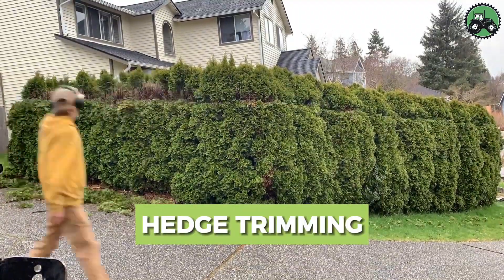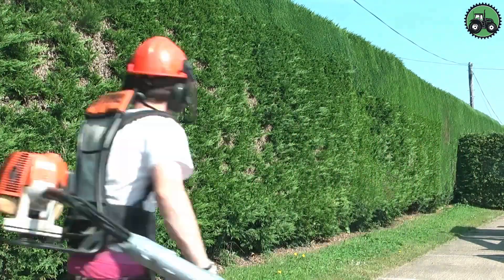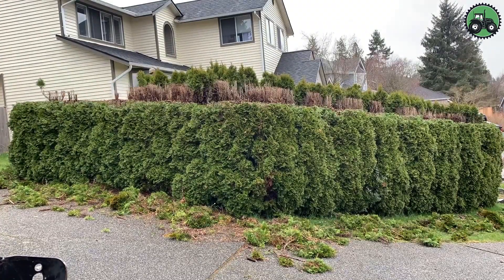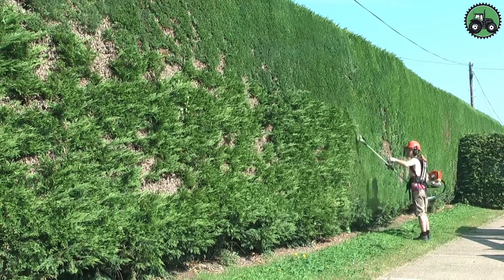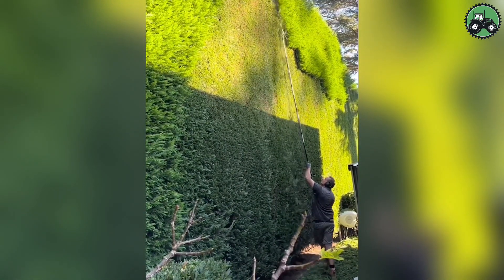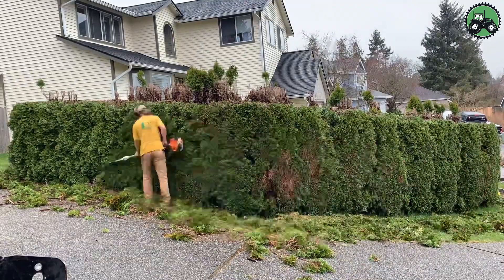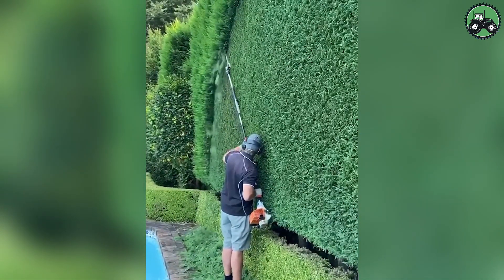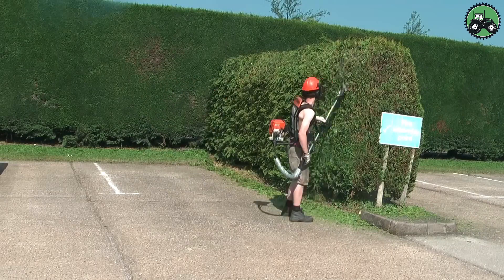Dive into the intricate world of hedge trimming, a horticultural art form that marries precision and expertise to sculpt and maintain stunning hedges and shrubbery. This meticulous process involves the use of specialized hedge trimmers equipped with razor-sharp blades to ensure precise cuts. Expert landscapers skillfully shape hedges into various forms, from classic geometric designs to whimsical topiaries. Beyond aesthetics, hedge trimming promotes the health of plants by stimulating new growth and enhancing sunlight exposure, and serves practical purposes such as creating natural barriers and maintaining property boundaries.